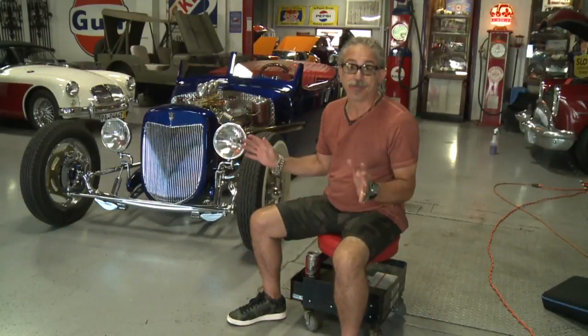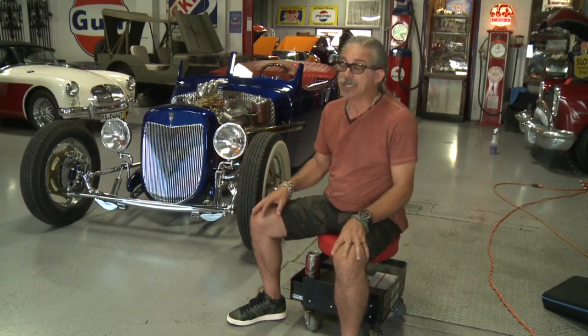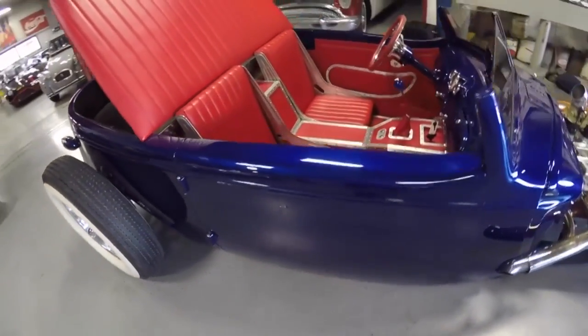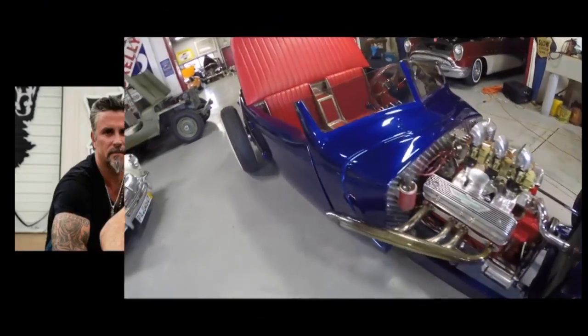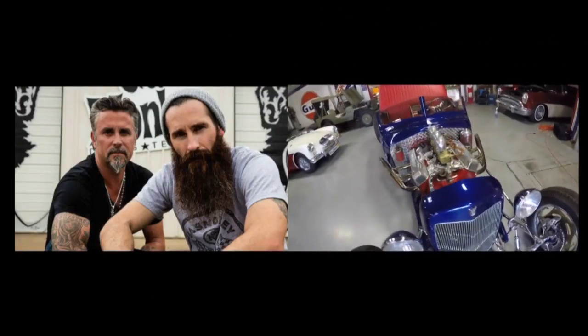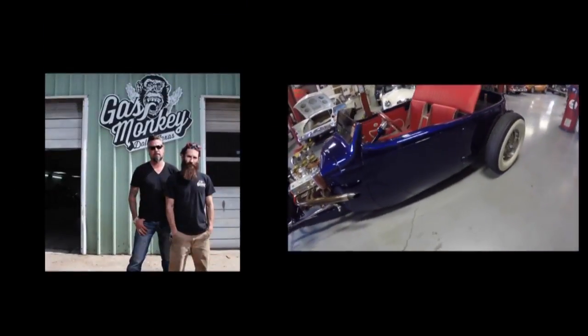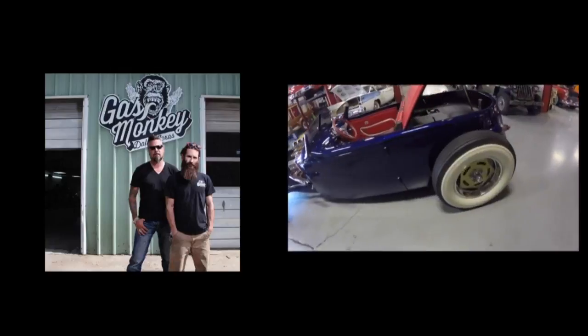Hey, Hot Rod fans, today we're going to talk about this incredible build. It's a 1933 Hudson Terraplane that started life as a two-door sedan. You guys know who Aaron Kaufman and Richard Rawlings are of Gas Monkey Garage. Back in 2005, a gentleman went to Richard and Aaron and asked to do a custom build. This is before Gas Monkey Garage became the anomaly that it is today.